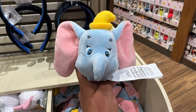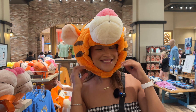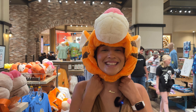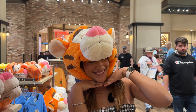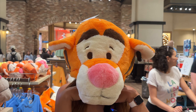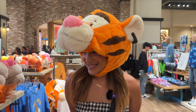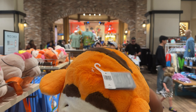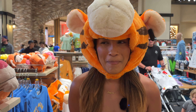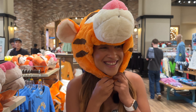Dumbo is huge with those big ears, so you can only really do one or two. There's also a new Tigger helmet — it's cute but runs a little big, so Tigger ends up sitting higher on your head. It's $40. Now we need a Winnie the Pooh one — and a Piglet one if they drop, for sure.